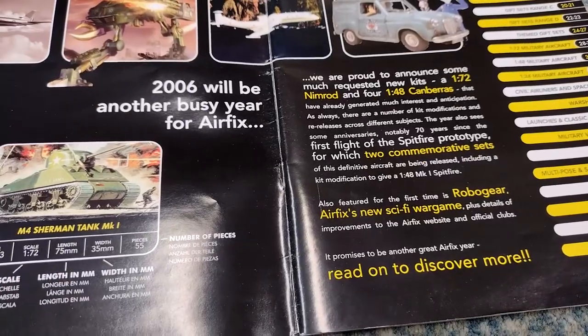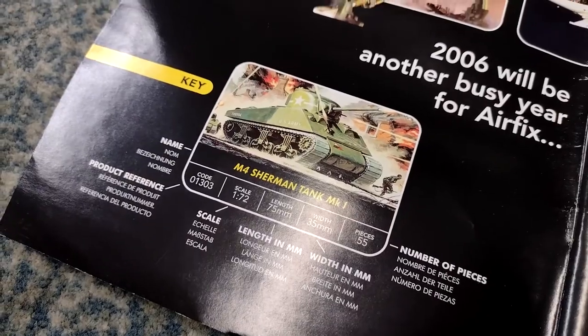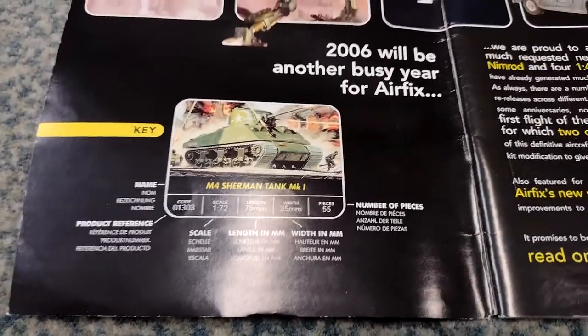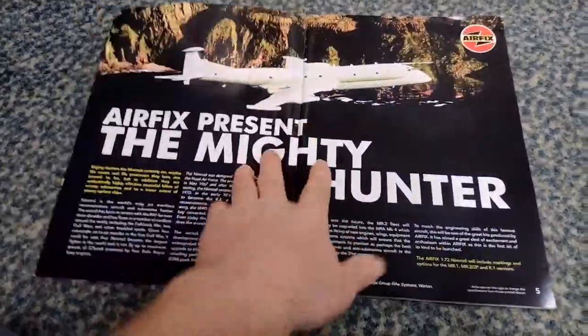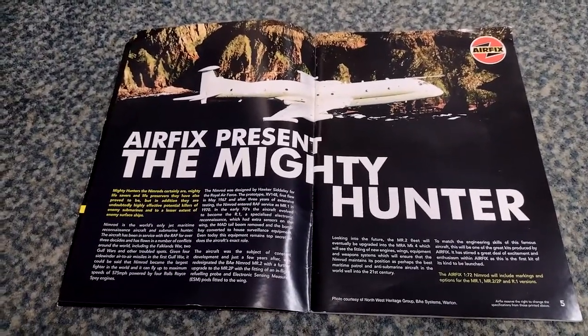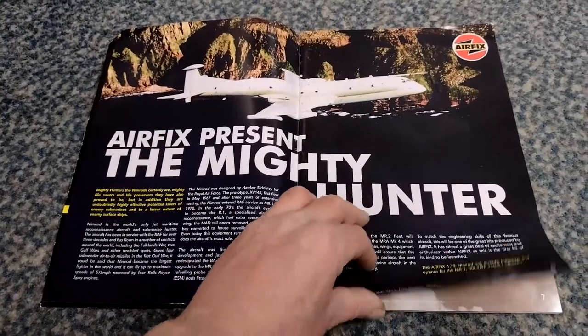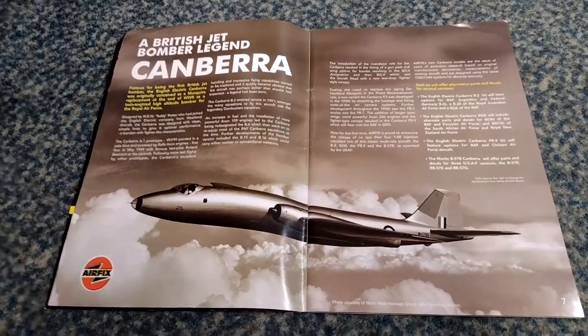Robo Gear - Airfix's new sci-fi war game. Down here on old vehicles - sorry about the reflection - there's an M4 Sherman tank Mark One in 1/72 scale. Let's move around and get rid of some of these reflections - that's better, not perfect but better. Airfix present the mighty hunter, the Nimrod - brilliant, got rid of the AWACS of course. Then the Canberra - brilliant, this was in service forever. There's a little pilot in there.